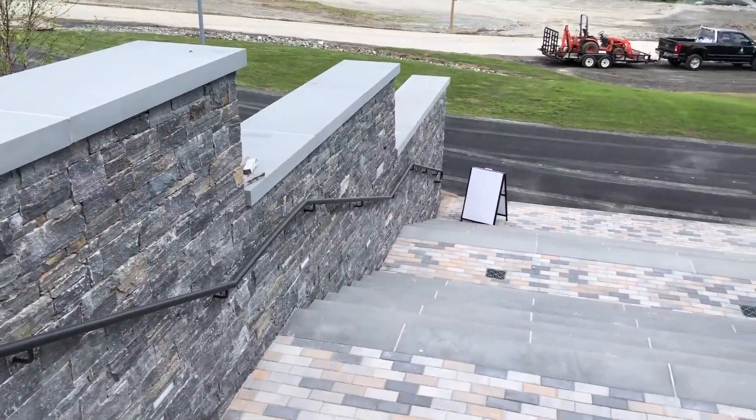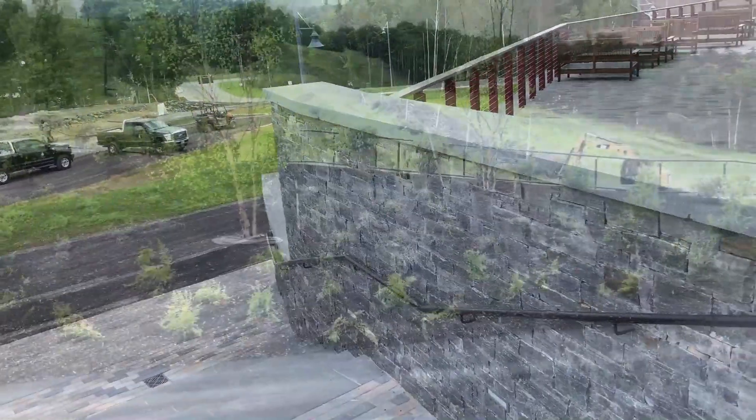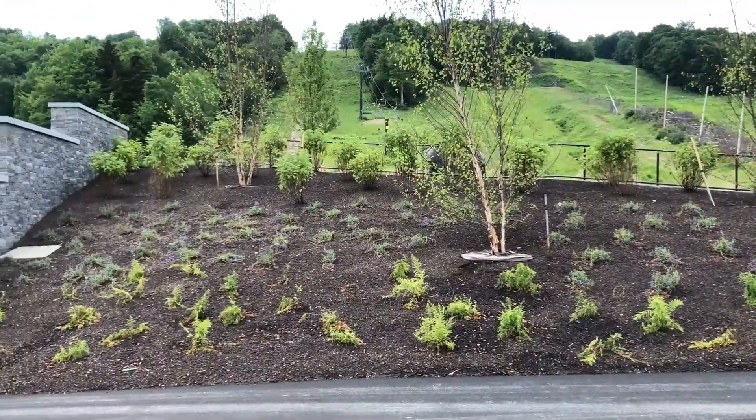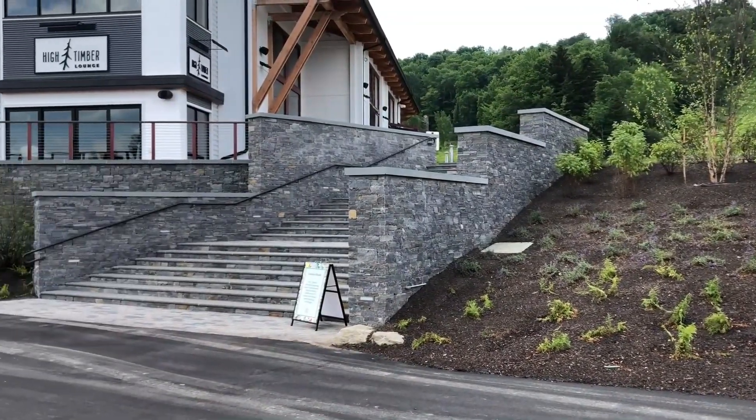The stone walls are made of Champlain stone Saratoga granite. It's a full bed veneer averaging four inches thick and there are no exposed mortar joints. This gives the look of a dry stacked wall.